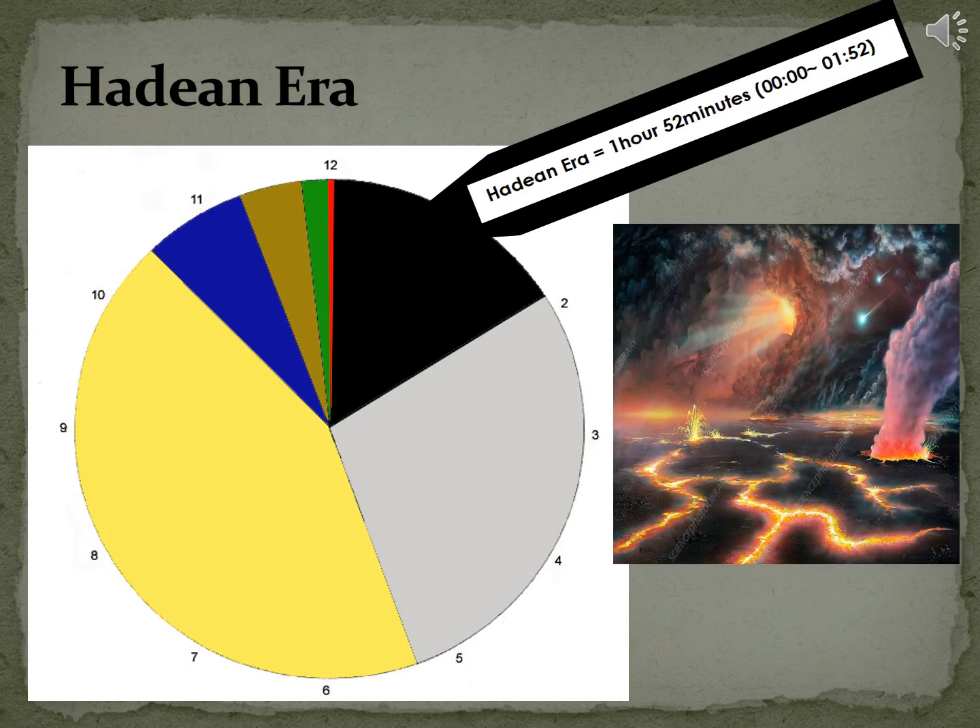Do you see this black part? The part between 12 and 1:52. We call this the Hadean era. This name came from Hades, Greek for Underworld, referring to the conditions on Earth at the time. During Hadean time, the solar system was forming out of a spinning cloud of dust and gases. The sun began to emit light and heat, and Earth took shape. There was no ozone layer to protect the Earth from solar radiation, and Earth was very, very hot.